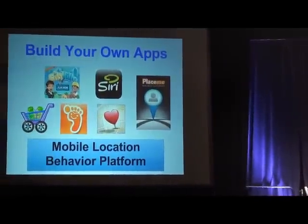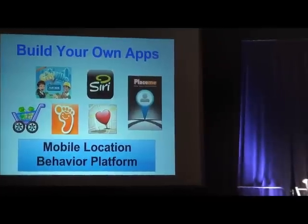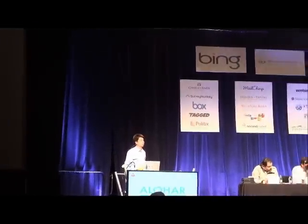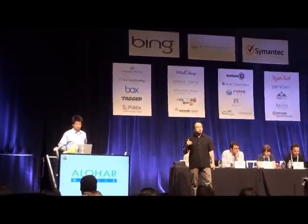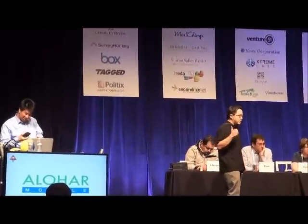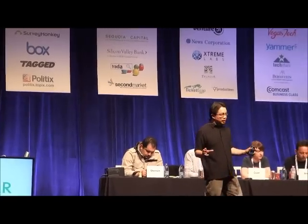However, our technology is not just for emergencies. It's available for all kinds of apps — everything from smart personal assistants to mobile apps for health, shopping, games, and even dating. So if you want to build a persistent sensing app, we've got an API and an SDK available for you. If you go to alohar.com, we'll also have a showcase app called PlaceMe.